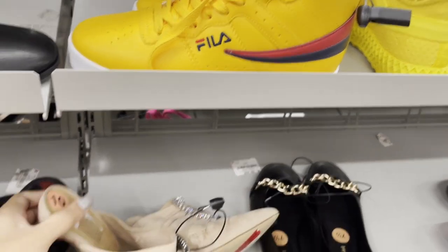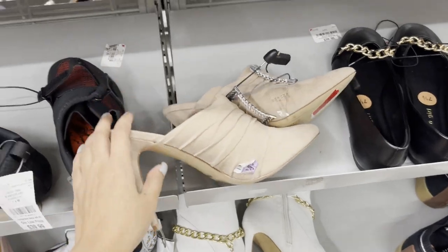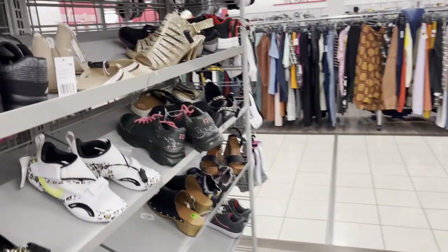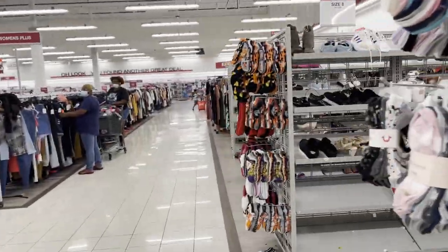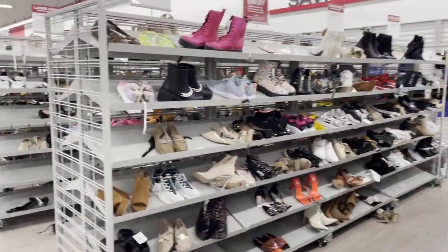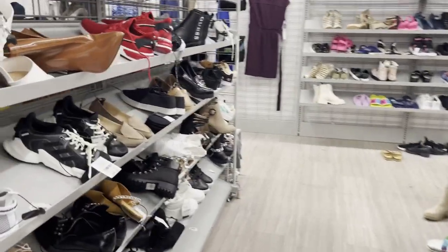Here we have shoes. It's so uncomfortable — I don't know why people do it. Comment if you feel comfort over looks or looks over comfort. Style over comfort.